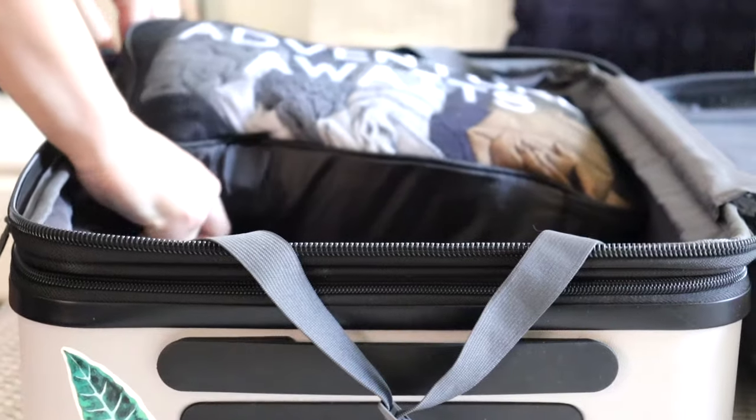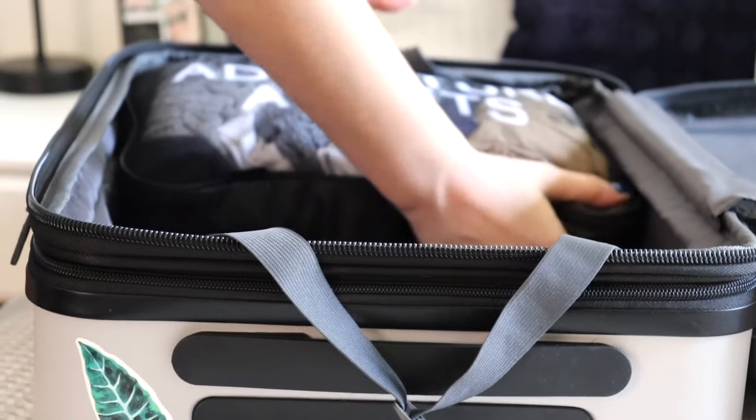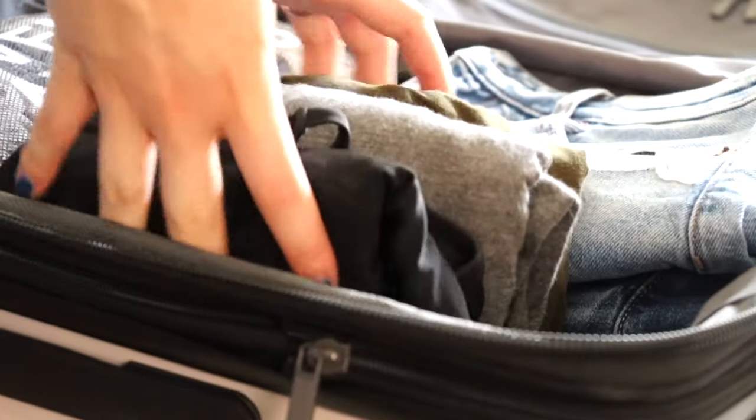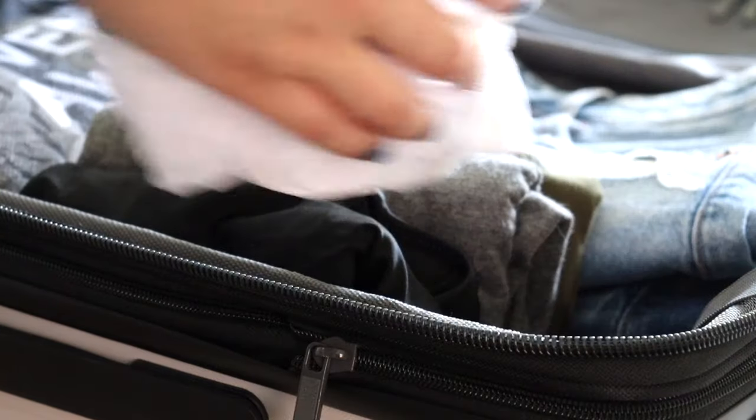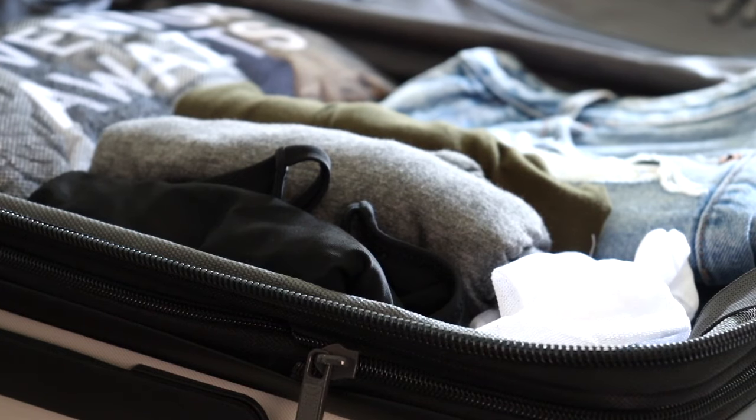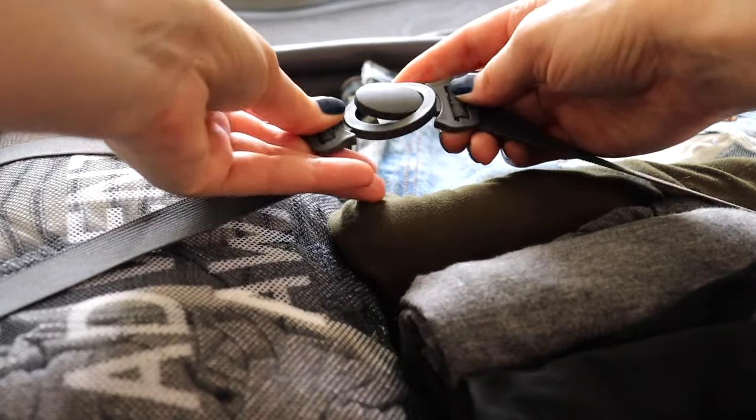I ended up putting my shirts and my skirts in a packing cube and stuck it in there nicely. Then I went in with my shorts, followed that up with my cardigans and then that black bathing suit. And then to finish off the smaller space on the side, I'm going to stick that white mesh bag for my dirty laundry and also my jewelry box.